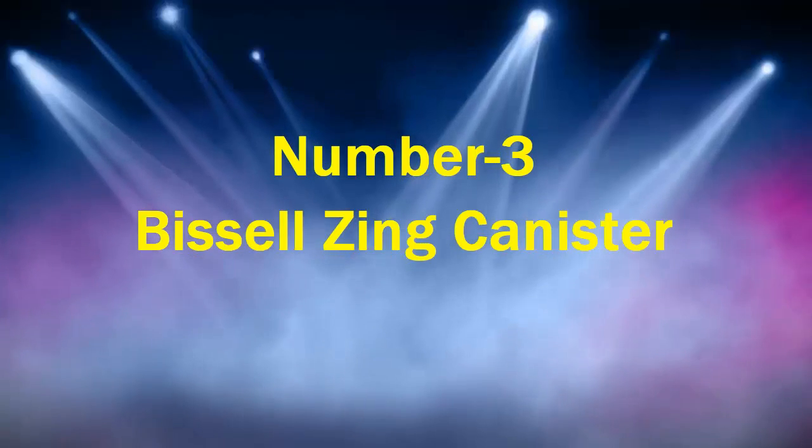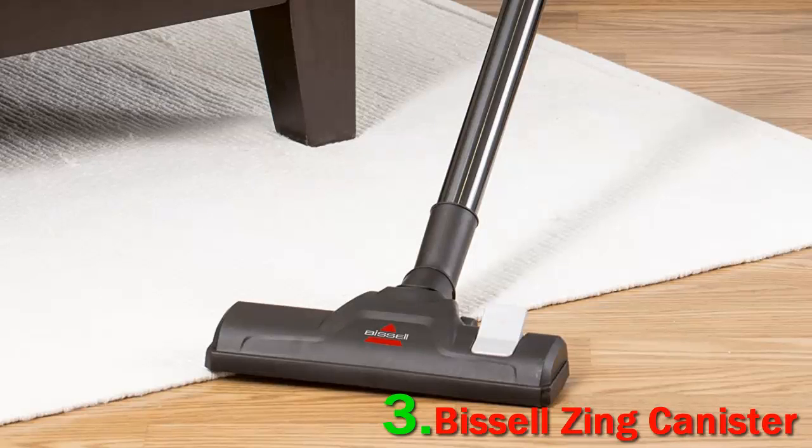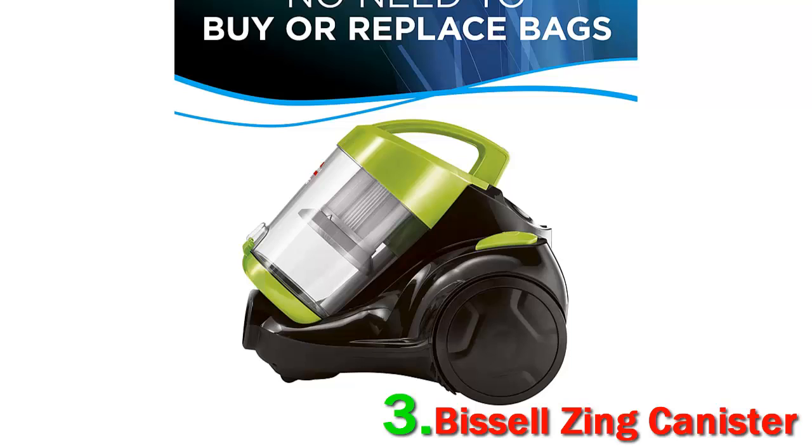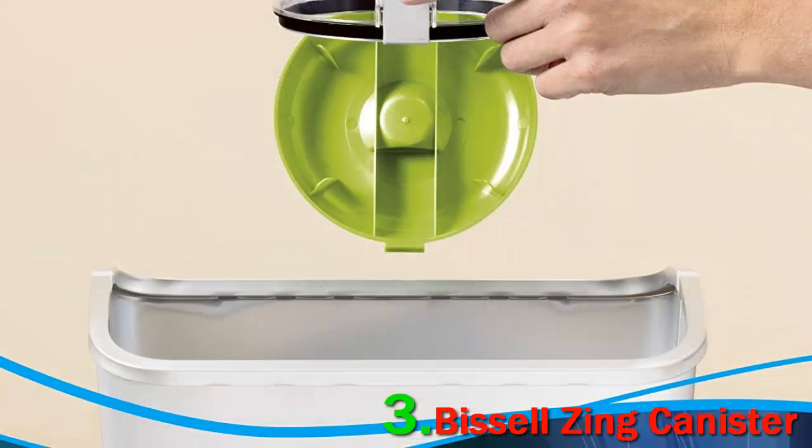Number 3: Bissell Zinc Canister. Bissell's Zinc Canister vacuum gets top marks from those looking to save money without having to compromise on suction power. This vacuum is so powerful, writes one happy customer. I expected it to work pretty well after reading the reviews, but I wasn't expecting it to literally suck up everything in its path. You know those TV show scenes where someone takes the vacuum cleaner and sucks everything off the dining room table including the tablecloth? That's literally what I thought was happening.